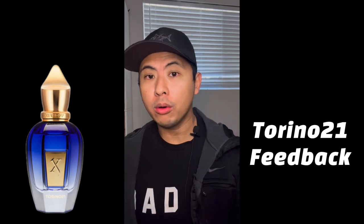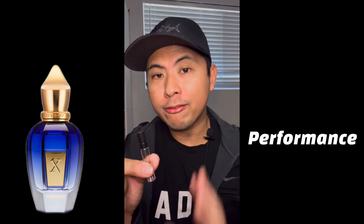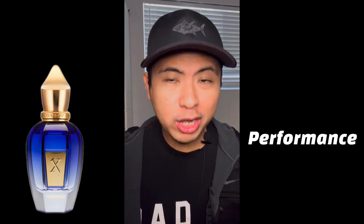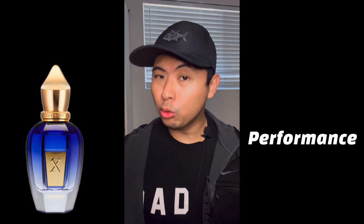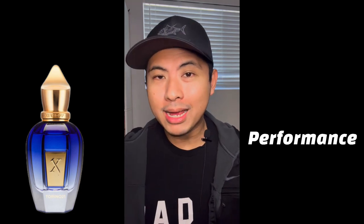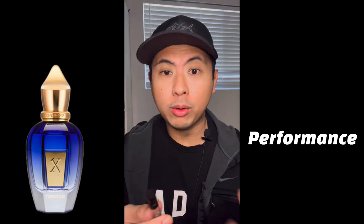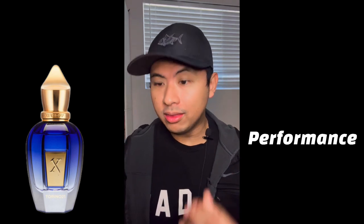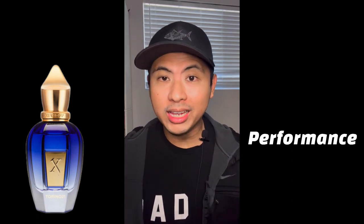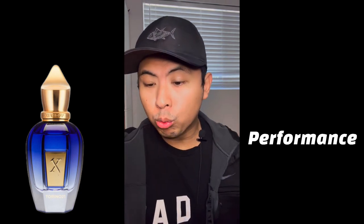Performance-wise, like most freshies, Torino 21 gives a nice initial blast of freshness for two to three hours, then settles into a nice lingering aromatic scent. Although it's not as consistently strong as Torino 22, it's pretty decent — lasting about nine to ten hours on me with significant lingering scent. Very decent performance from Serge Off Torino 21.